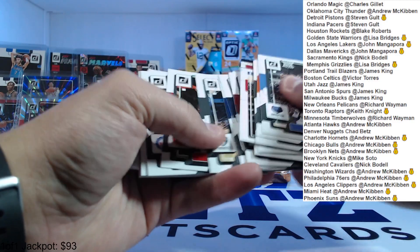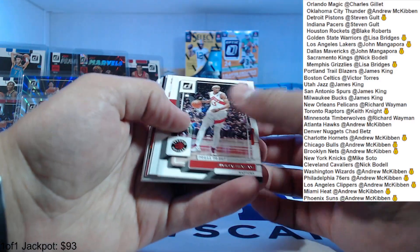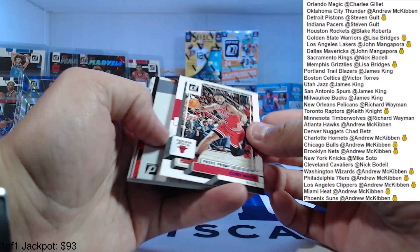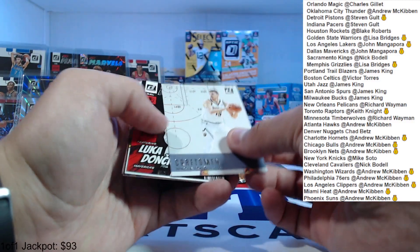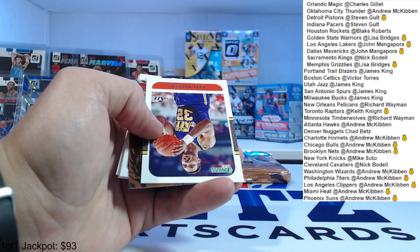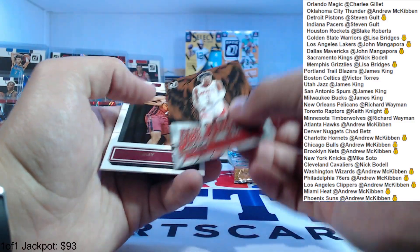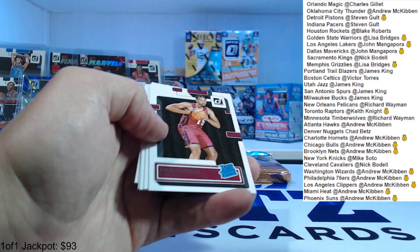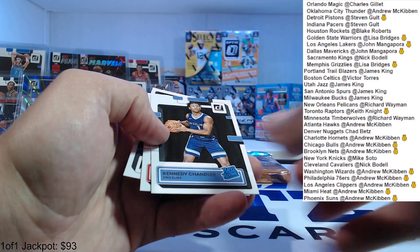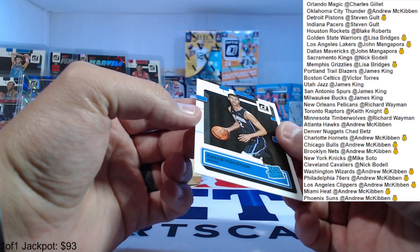Press proof Pascal Siakam. Coby White numbered to 199 purple press proof. Jokic craftsman, Luka Net Marvels, Karl Malone. Unleashed Jalen Green, second year. Isaiah Mobley, Jalen Duran — solid year for the Pistons. Kennedy Chandler, Johnny Davis, and Kelly Olynyk from the University of Michigan.